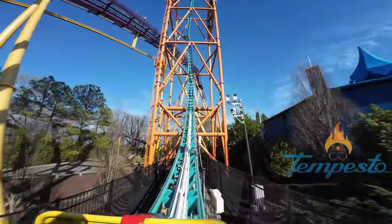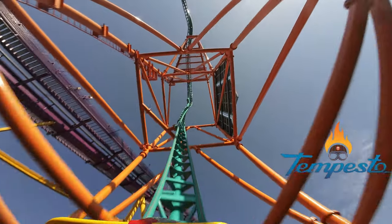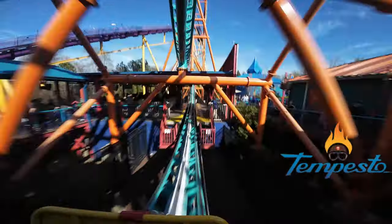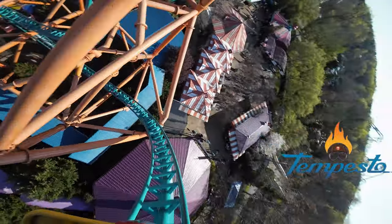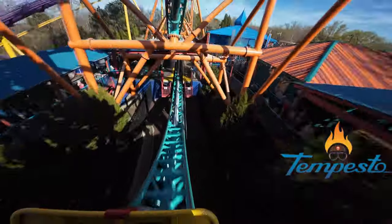We've reached the midpoint of my list, and this may be the most controversial pick. Tempesto is an intense, albeit short, clone of many other coasters in other parks. Busch Gardens Tampa has an almost exact copy.